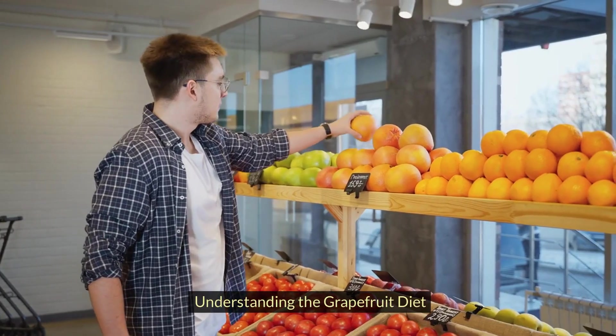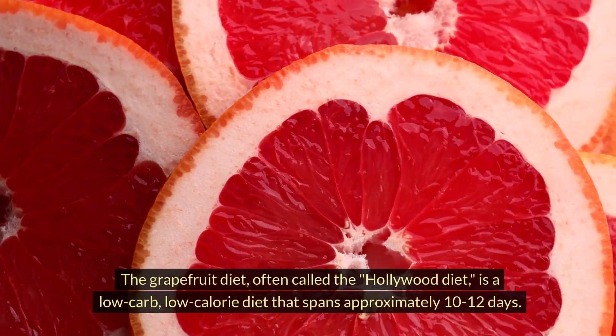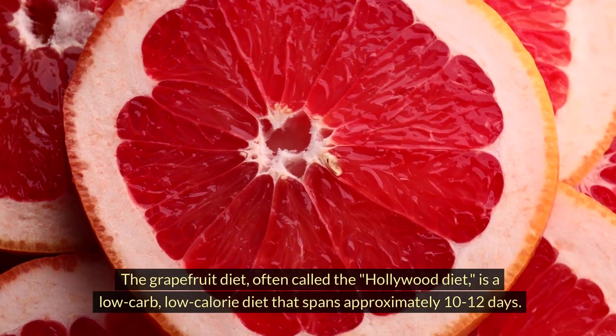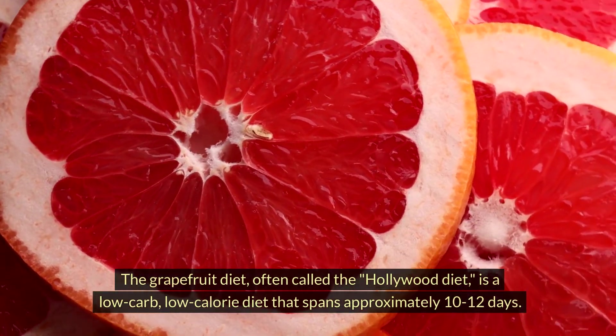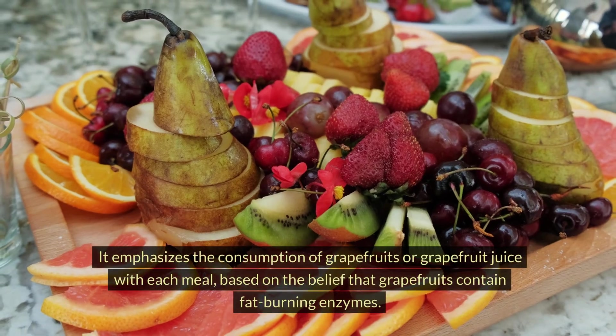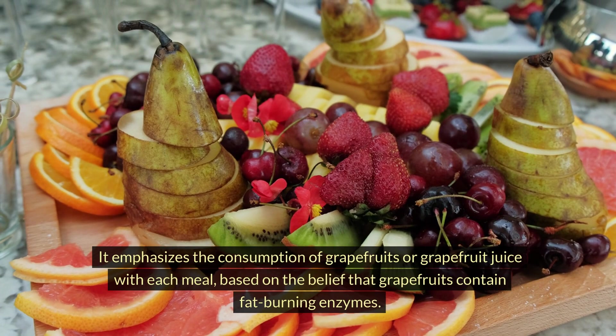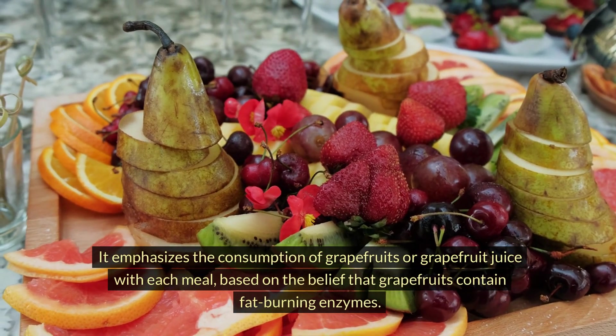Understanding the Grapefruit Diet. The Grapefruit Diet, often called the Hollywood Diet, is a low-carb, low-calorie diet that spans approximately 10–12 days. It emphasizes the consumption of grapefruits or grapefruit juice with each meal, based on the belief that grapefruits contain fat-burning enzymes.